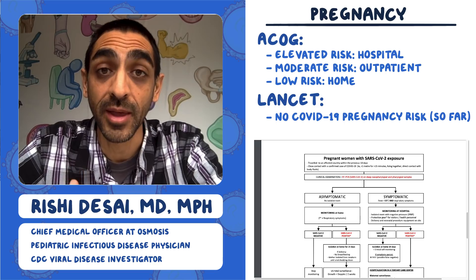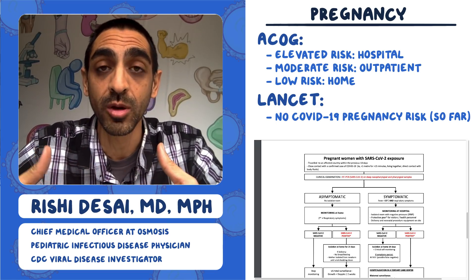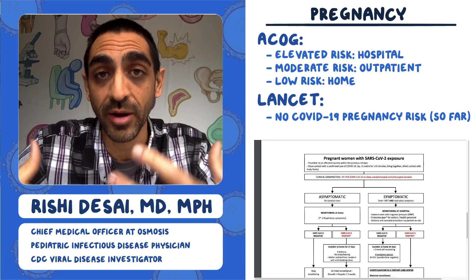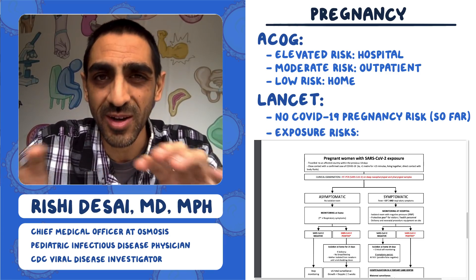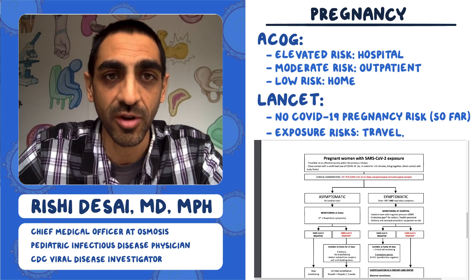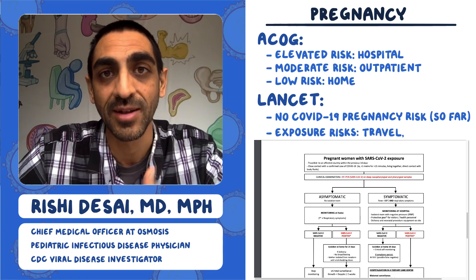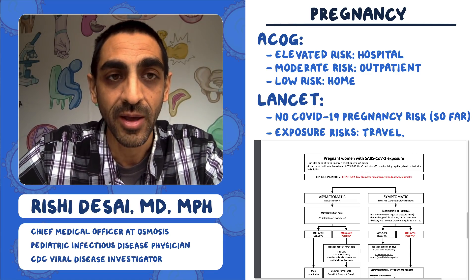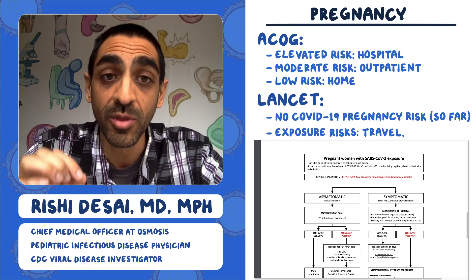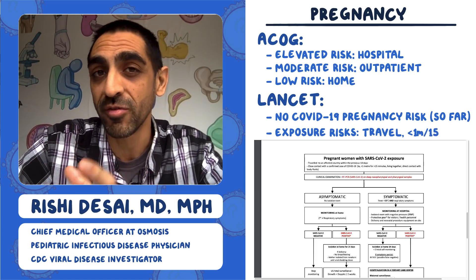The Lancet publication also includes a table spelling out what it would mean for a pregnant woman who was exposed to COVID-19. They define exposure as travel to an affected country — though in a pandemic, essentially every country has some cases — or close contact with a confirmed case, defined as less than one meter for more than 15 minutes.